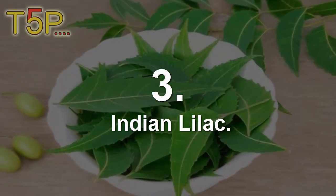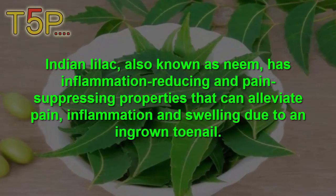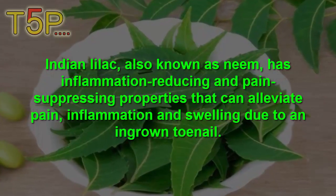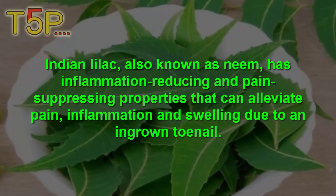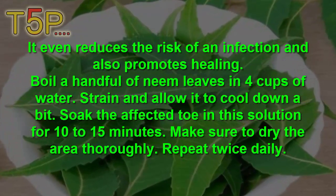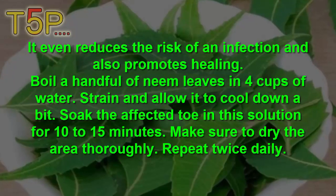3. Indian Lilac. Indian lilac, also known as neem, has inflammation-reducing and pain-suppressing properties that can alleviate the pain, inflammation and swelling due to ingrown toenails. It even reduces the risk of infection and promotes healing.